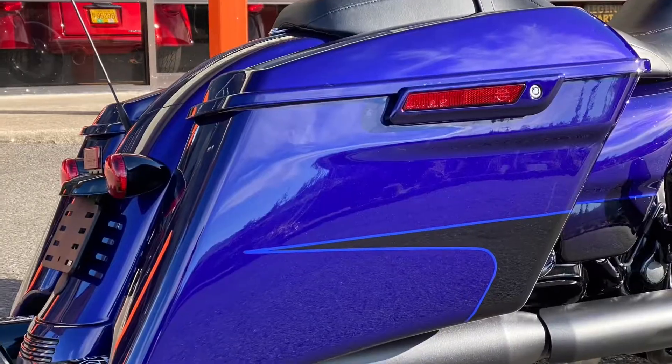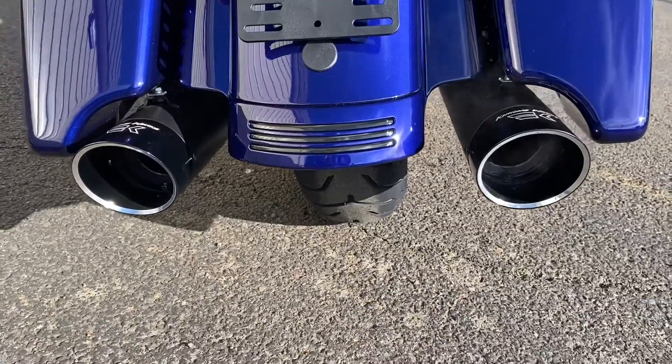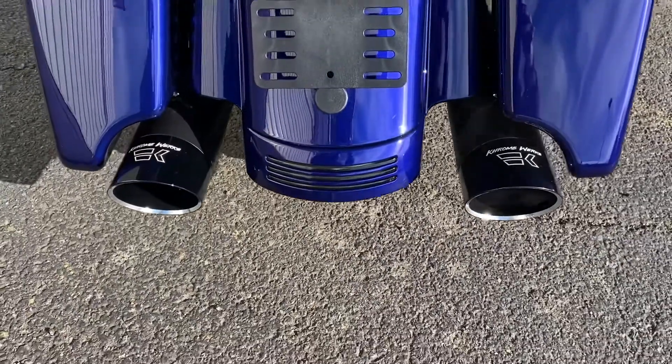And since it's a Special, stretch saddlebags that go all the way to the rear, and since it's a two-into-one-to-two exhaust system, we went ahead and threw on some Chromeworks on that bad boy.